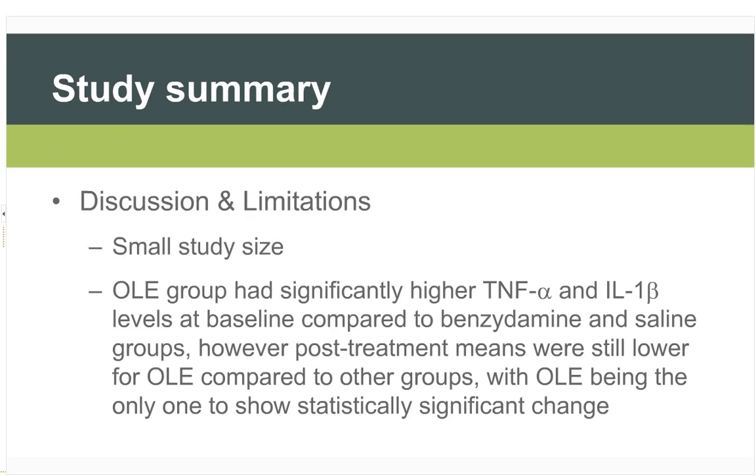Discussion and limitations: it was a small study of 40 patients, with only 31 actually analysed. The olive leaf group had significantly higher TNF-alpha and interleukin-1-beta at baseline compared to the other groups — likely an artifact of the small sample size. However, post-treatment means were still lower for olive leaf extract compared to other groups, with olive leaf being the only one to show statistically significant change in TNF-alpha and IL-1 beta.